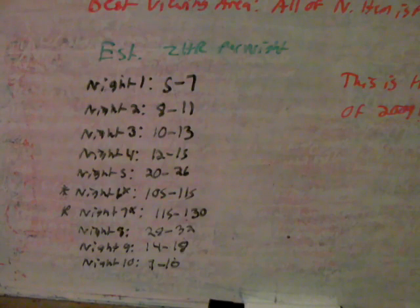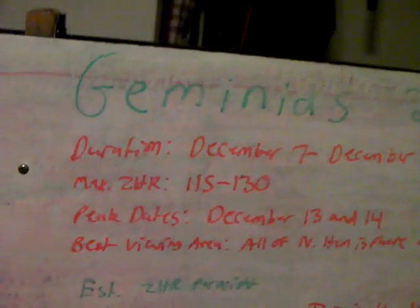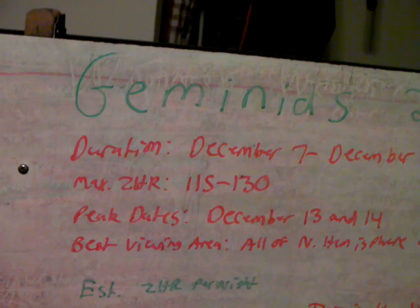So the Geminids is a really big shower, and it seems to be increasing every year — so maybe next year it will be even larger. The Geminids is actually a young shower. Compared to the other ones, it's a pretty new shower. This trail of debris, I think, was laid down in the late 1800s. So it's a pretty new shower compared to older ones — like the Leonids, which started in the 1300s, maybe 1400s.